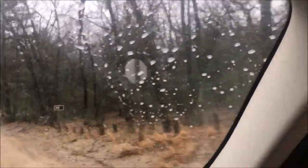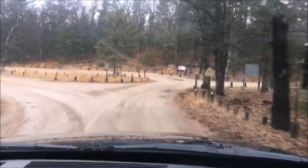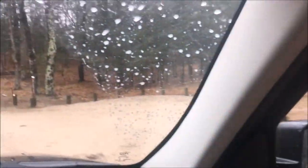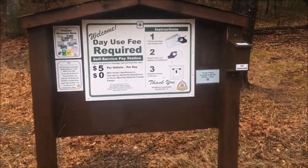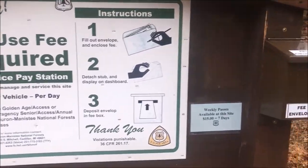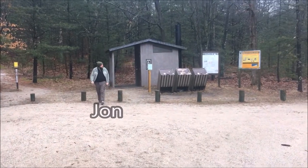Here we are at Nuremberg Trailhead in the Nordhaus Dunes Wilderness System, Manistee National Forest. Just got done paying our fee — it's $5 per vehicle per day or $15 for the week, so we went ahead and did $15. If you end up at the Nordhaus Dunes Nuremberg Trailhead, please leave the pen in the box. Really nice facilities considering it's a rustic trailhead.